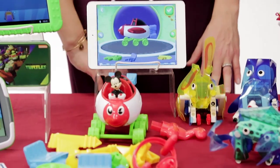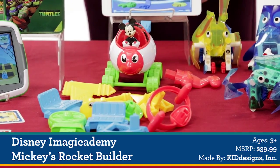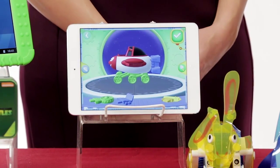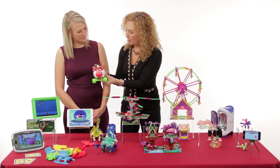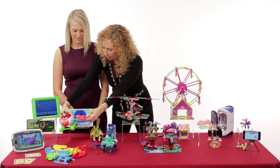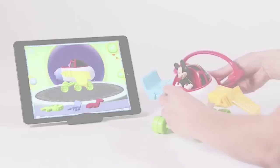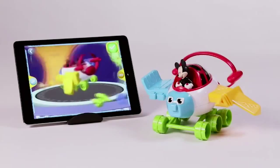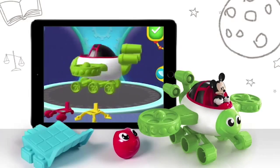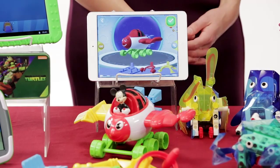Disney has come up with something new called Disney Imagicademy, and this is Mickey and this is the Rocket Buildership. We have our Disney app and this is our rocket ship. Whatever we do on this ship is going to come to life in the app. So if I put the wing in, it's going to come to life right in here. There are over a thousand different combinations that kids can make with this, so they're never going to get bored. Then Mickey's going to take them on all kinds of great adventures, teaching them about colors, numbers, and all kinds of fun stuff.